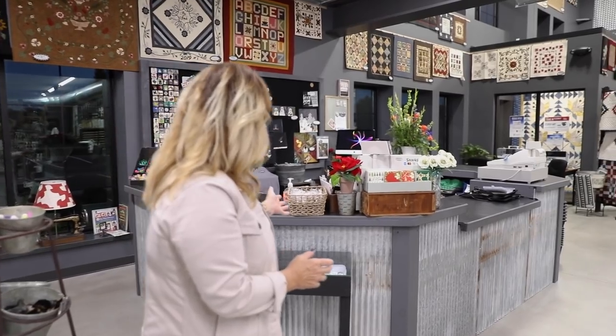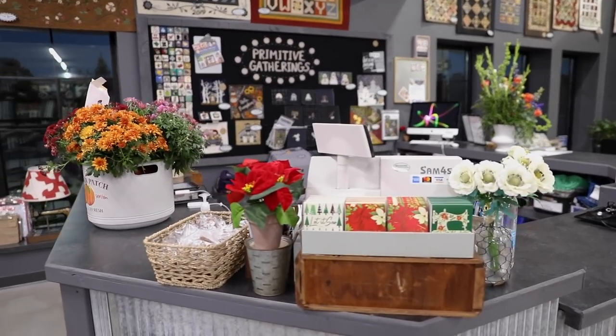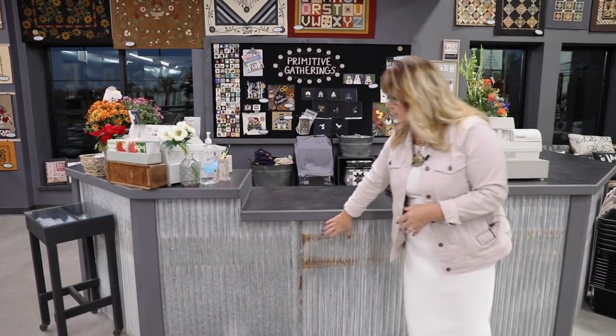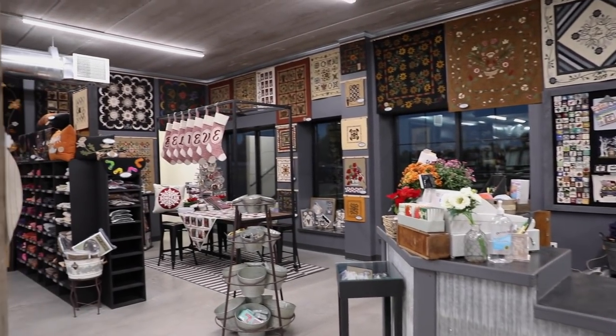Here's our beautiful checkout counter that Scott has made for us — custom built, so beautiful. Reclaimed tin here. Did you get a peek in that corner over there?